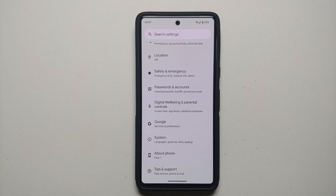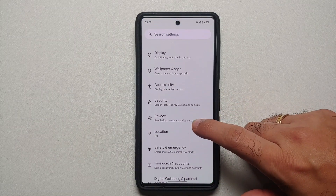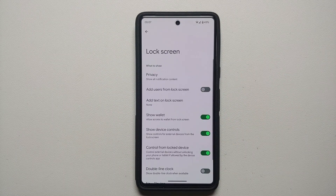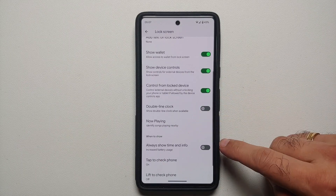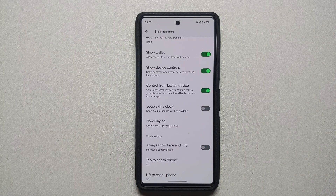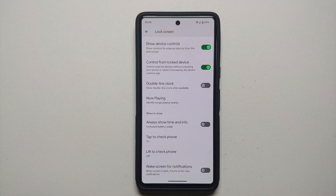So how did I fix the idle drain? The first thing I did was go into Settings, then into Display, then into Lock Screen. You will need to disable 'Always show time and info' — no matter what they say, this is going to drain some battery because your display is on all the time. I also disabled 'Now Playing,' and most importantly, disable 'Lift to check phone.'